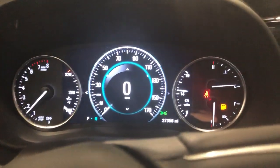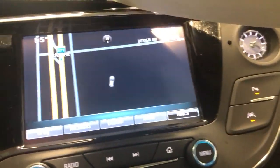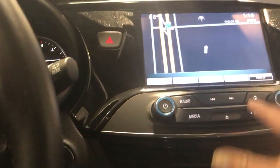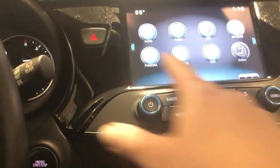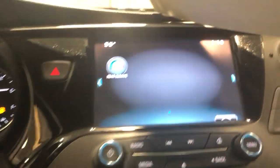This vehicle only has 37,000 miles on it as you can see there. We've got navigation and look — I'm inside a building and it's still picking up signal. Apple CarPlay and Android Auto are available on this vehicle as well.